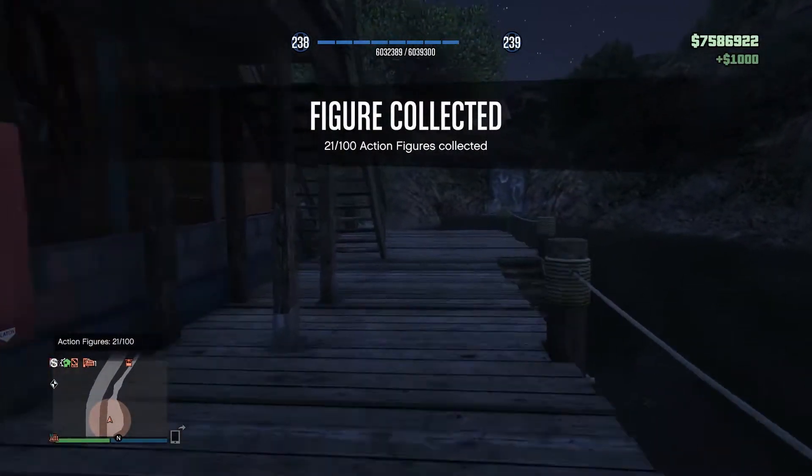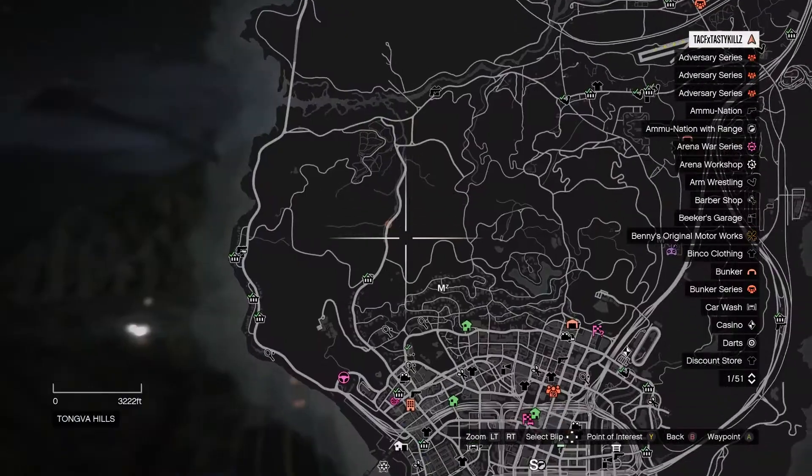Here's location number 21. It's going to be sitting on this dockside inside a canoe. So that'll be number 21.